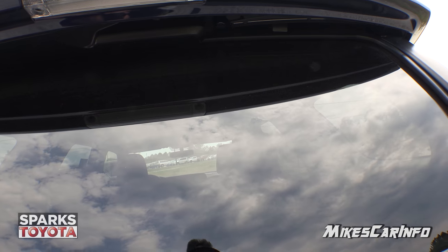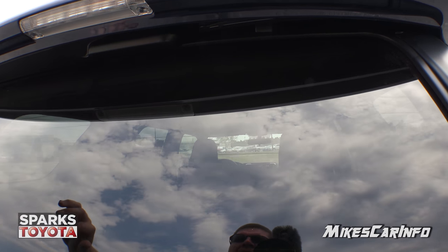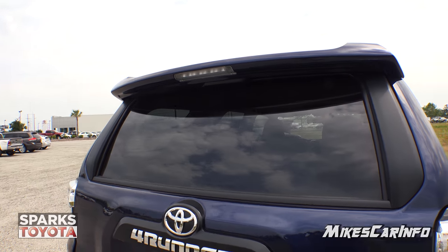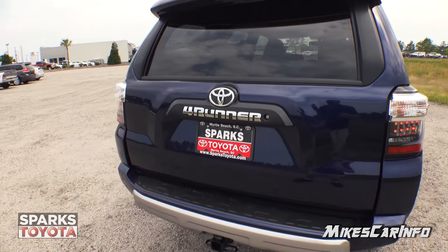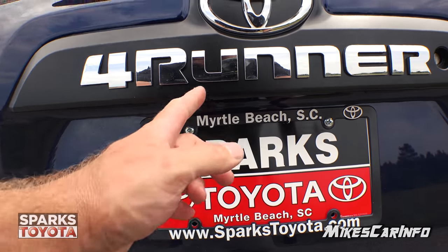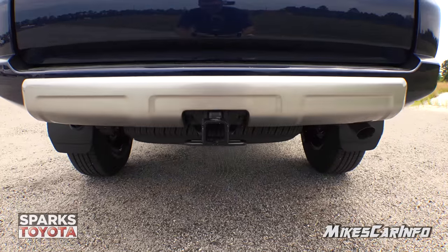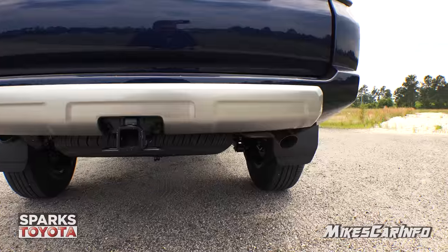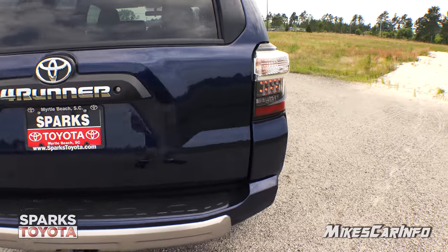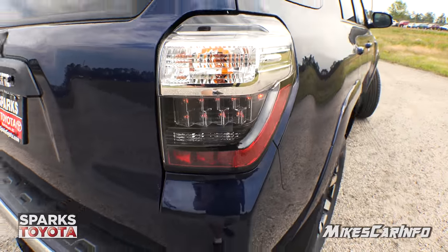You also have a rear wiper that's hidden underneath the spoiler — it extends out when in use but is completely hidden when not. The backup camera is located just offset in this area here, and it has a towing package. Tail lights are a combination of LED and standard bulbs.